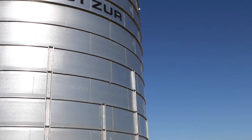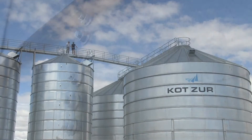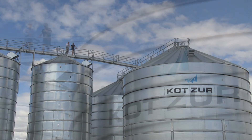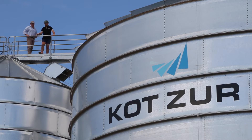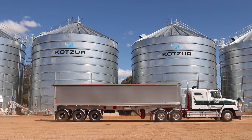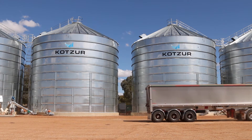We believe our point of difference is our structural joint connection, which is unique to COTSA, and the design of our accessories such as aeration unloaders and aeration equipment, which are all easily and robustly sealed. In many cases they're simple to operate from the ground, and we produce silos that can be resealed even if there's grain in the silo.